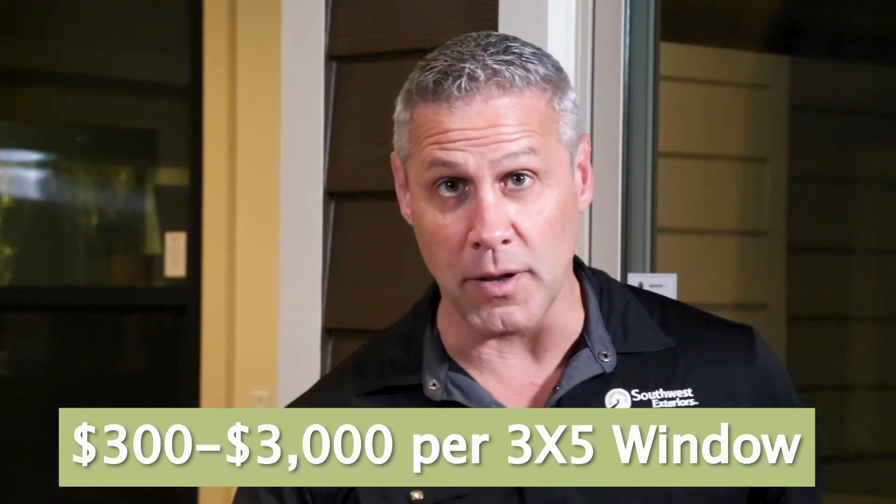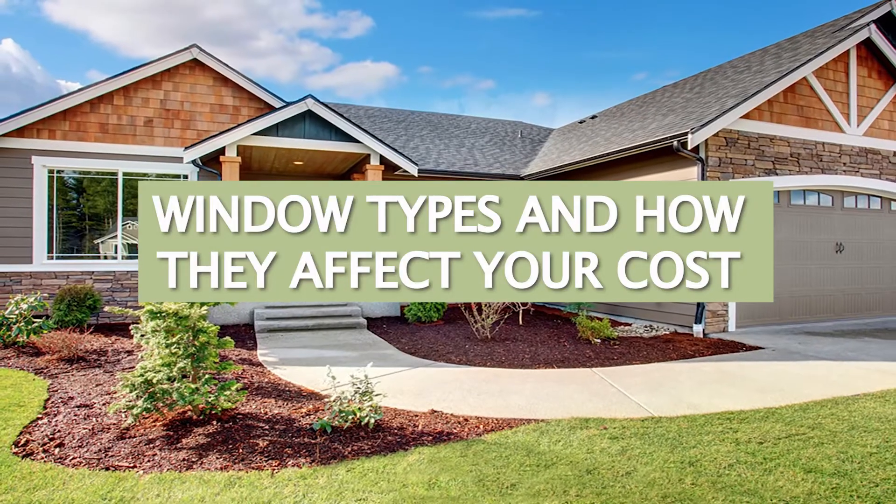When you're going to replace the windows in your home, you can spend anywhere from $300 to $3,000 per window. What are the different things that affect that cost? We're going to look at the first factor that affects that cost, and that's the type of window.